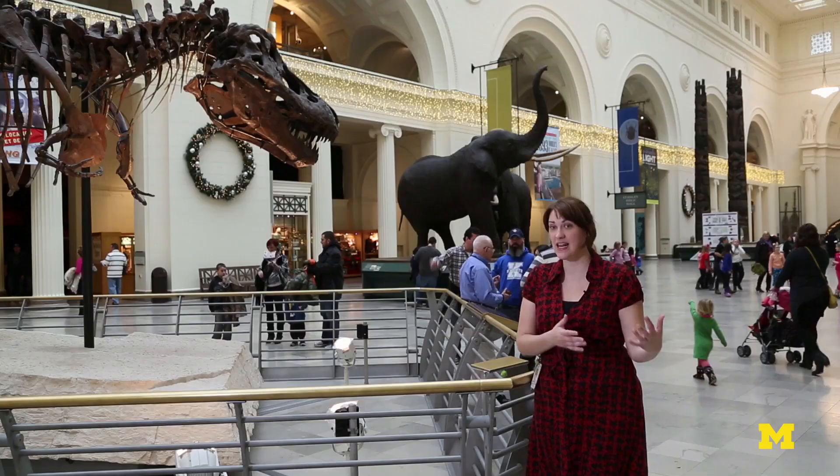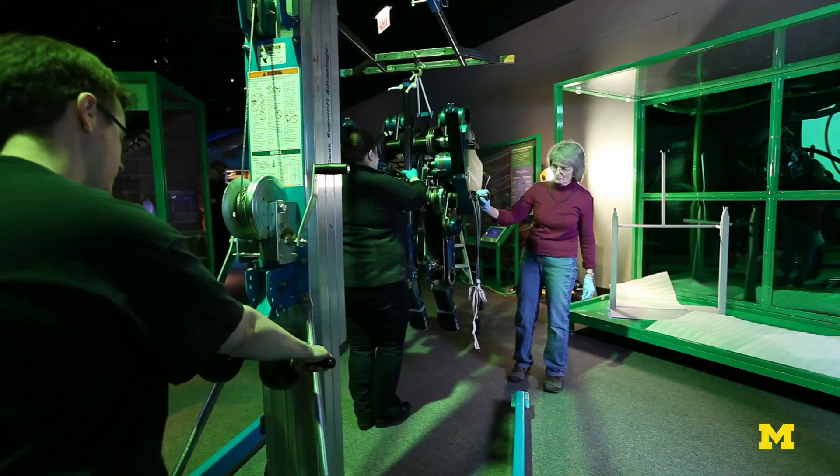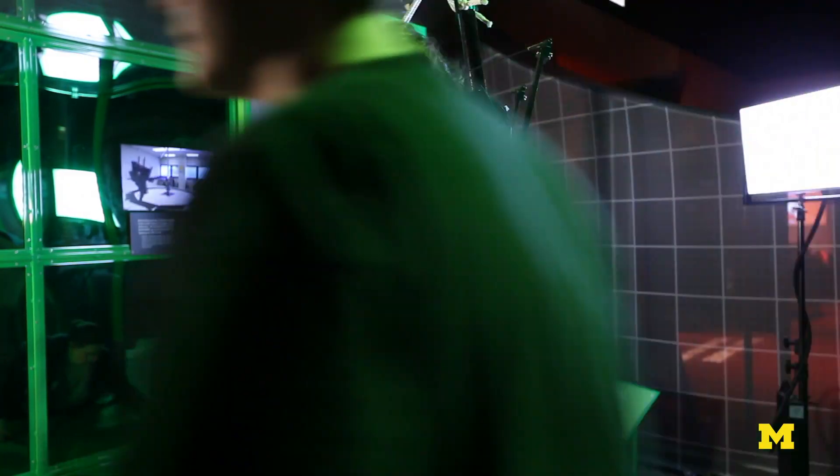Mabel is a really cool robot that's going to help us show our visitors what kinds of applications the study of biomechanics can have for science. The exhibition is all about how living things in nature work like machines.